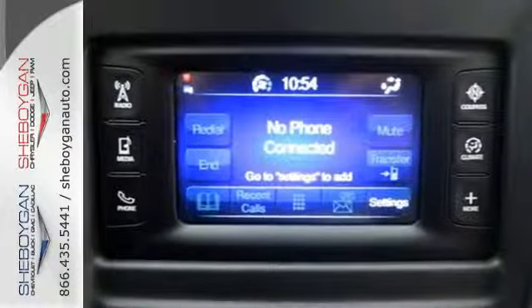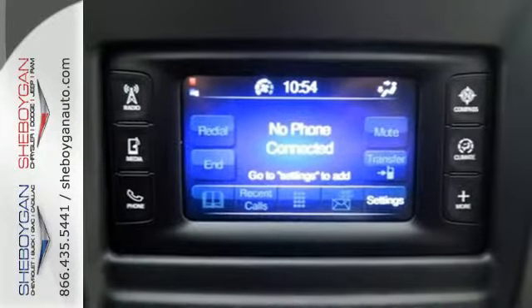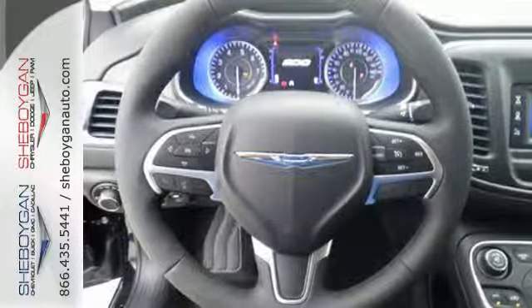With heated mirrors, low tire pressure warning, speed control, and multiple airbags, no wonder it's a top safety pick.